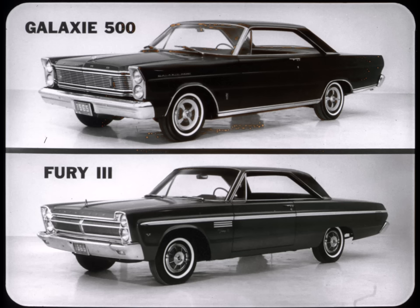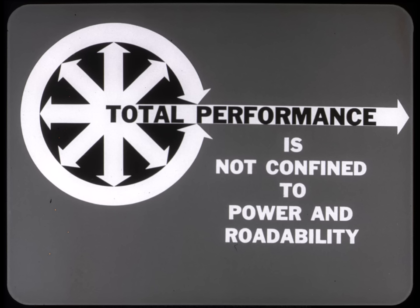Ford's current theme of total performance '65 implies that the Galaxy 500 is out in front of its field. Let's put the Fury 3 up against the Galaxy and see how that claim holds up. We'll keep a running score of the points made by each car. Now to most owners, total performance is not confined to power and roadability. To him it also includes comfort and convenience, safety and durability, and styling.